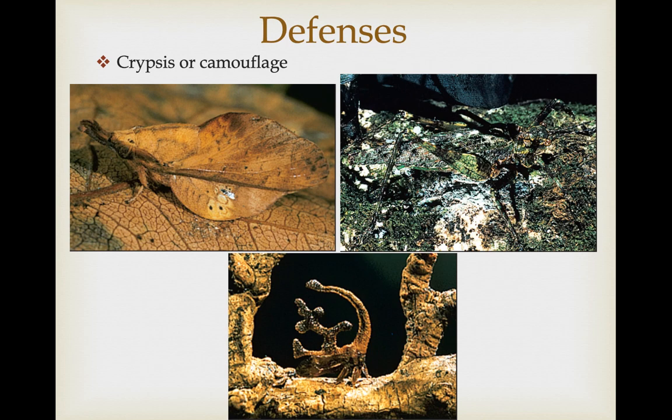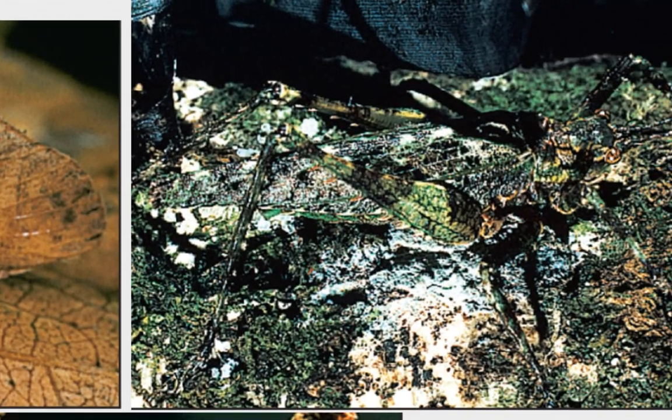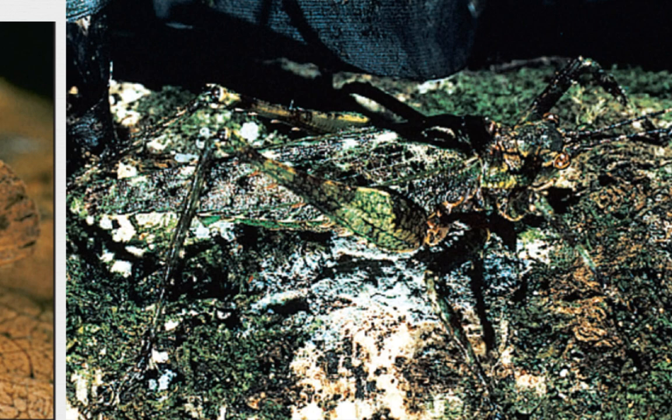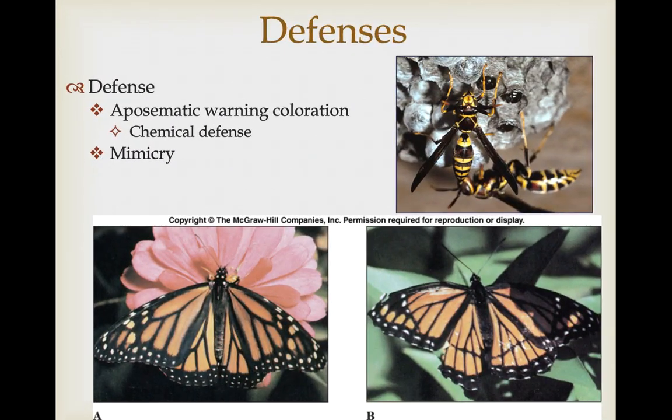Defenses vary widely. Many insects are amazing at crypsis or camouflage — we have a leaf insect, a grasshopper so well camouflaged against the background that it blends in, and an insect that looks just like the branches of the vegetation it's on. Other defenses are more active. Aposematic coloration or warning coloration is pretty common, typically associated with chemical defense like in the Hymenoptera — bees, ants, and wasps — warning you that they have stingers or chemicals that can hurt you. Others signal that if you eat them you'll get sick or they'll be distasteful.